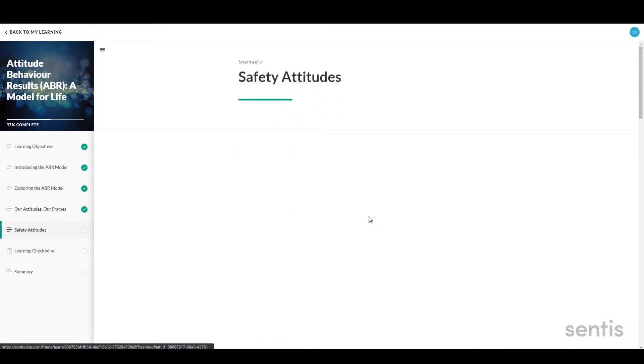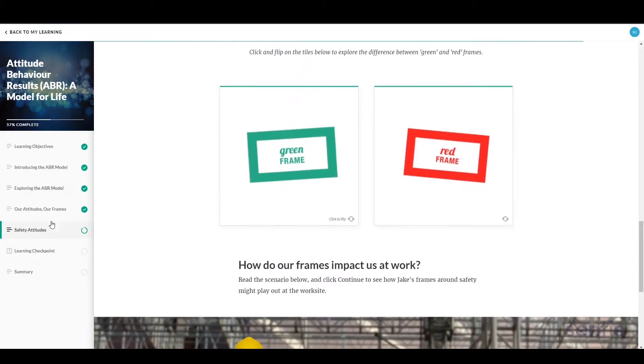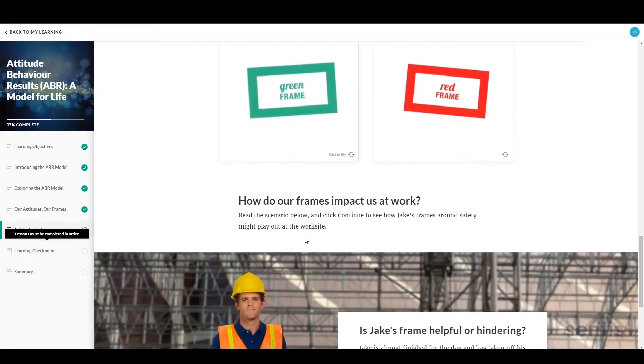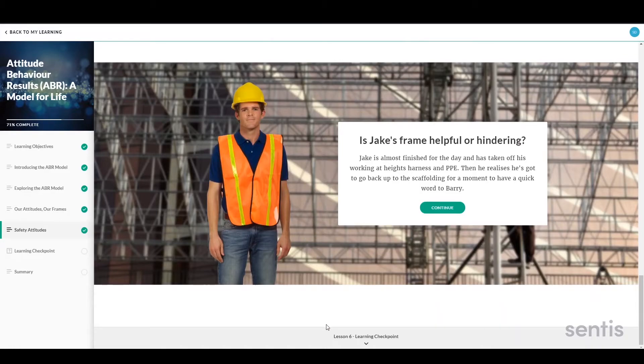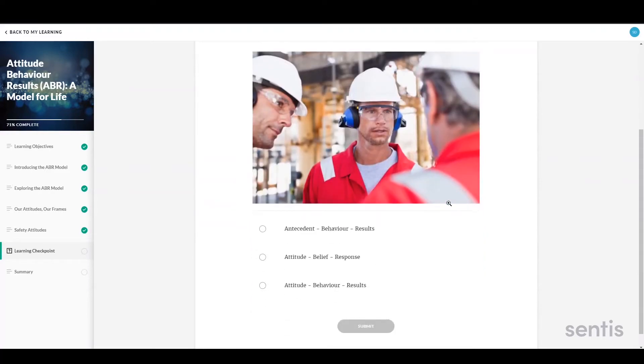The online learning component of Zip Essentials allows each participant to work through the program material at their own pace. Learners can see where they are in the learning pathway, jump in and out of the modules, and access the course and their progress from their computer, laptop, or mobile device.